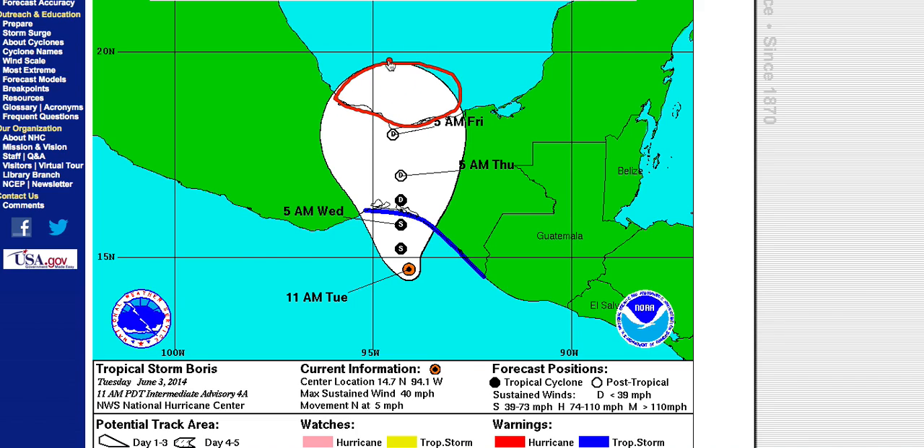Down in this region of the Atlantic Basin, water temperatures are in the low 80s — plenty warm for something tropical to try to develop if enough energy from the remnants of Boris can make its way north into the Gulf of Mexico. We'll talk more about that in just a moment.